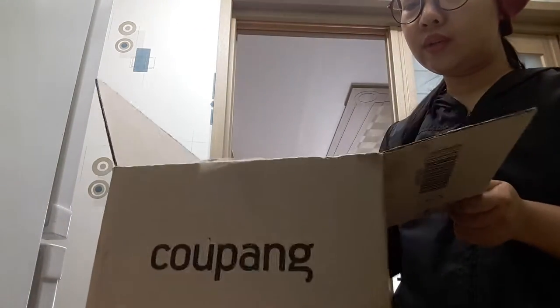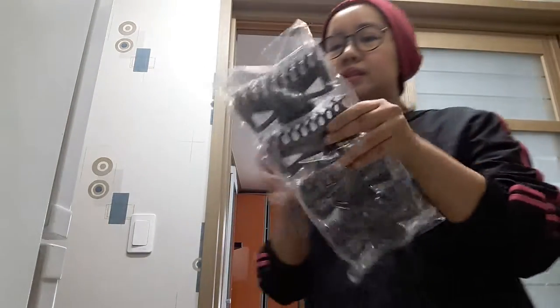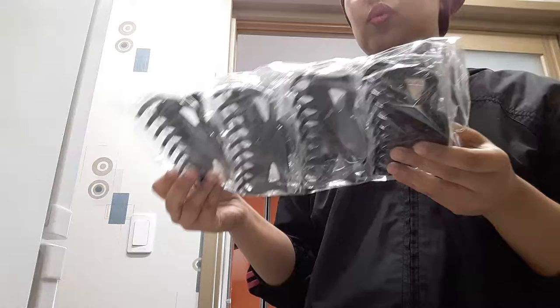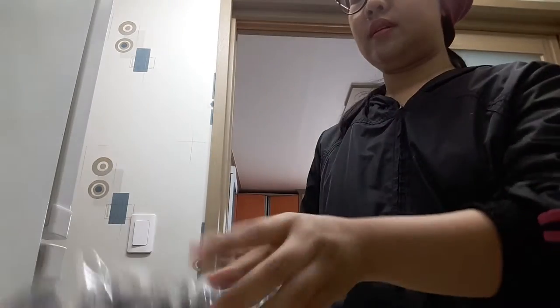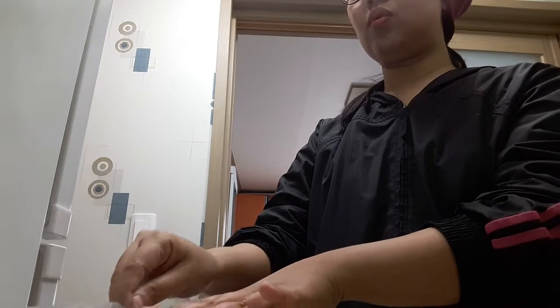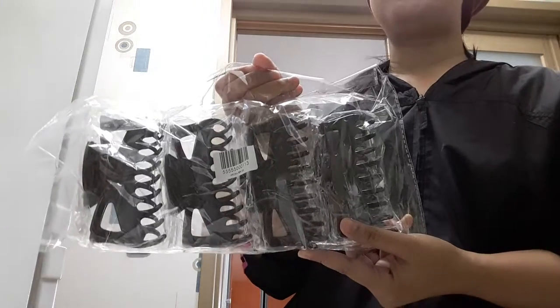Ito, kailangan ko lang siya for everyday needs. Kasi, kung maliligo sa guys, kailangan ikala ganito. Ilang buwan ganito. Kasi siyempre, kung maliligo buhok muna. Gusto ko, tinataas ko yung buhok. Ano siya? Four pieces siya ng hair clamp.